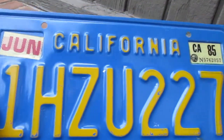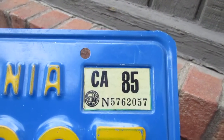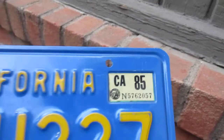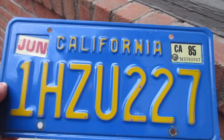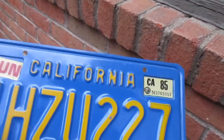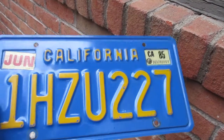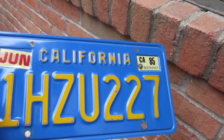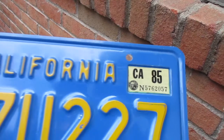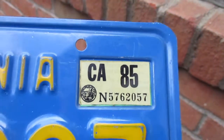We have California 1HZU227, and the last time this plate was renewed was 1985. I'm not from California, so if you are, maybe you can correct me if I'm wrong, but I assume that after this design stopped being offered, if you had this plate, you could still renew it for a period of time afterwards — as the last renewal here was 1985.